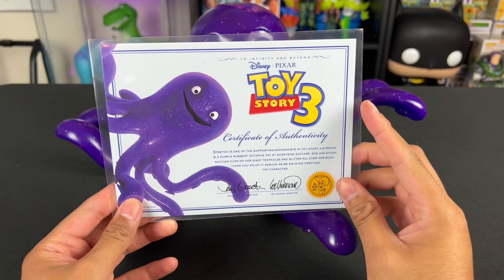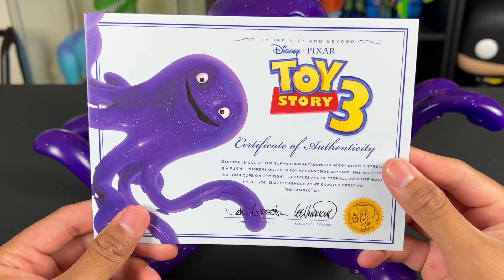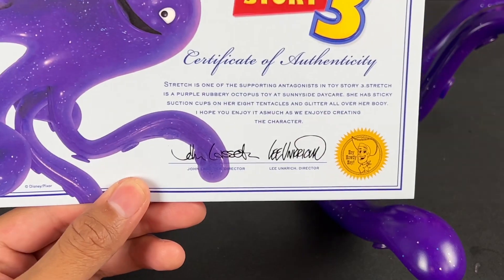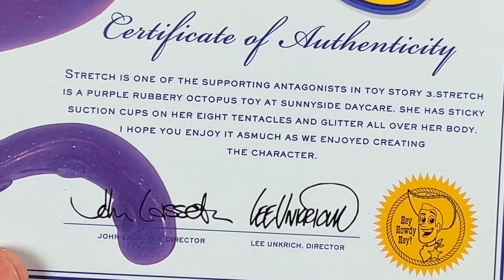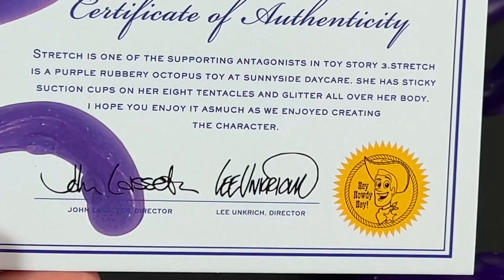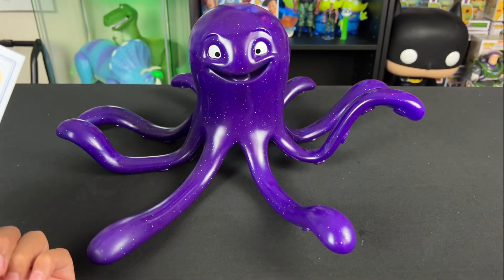But wait, there's more. Stretch also comes with a certificate of authenticity that looks straight out of Thinkway Toys. I really love the way they designed this — it's very high quality materials. Down here you have all the information like you would get from Thinkway Toys, but this time it gives you more description of Stretch. It's also signed by John Lasseter and Lee Unkrich. Sid Toys is so detailed they even printed on the back 'this bag is not a toy,' just like the original Thinkway Toys slipcover.